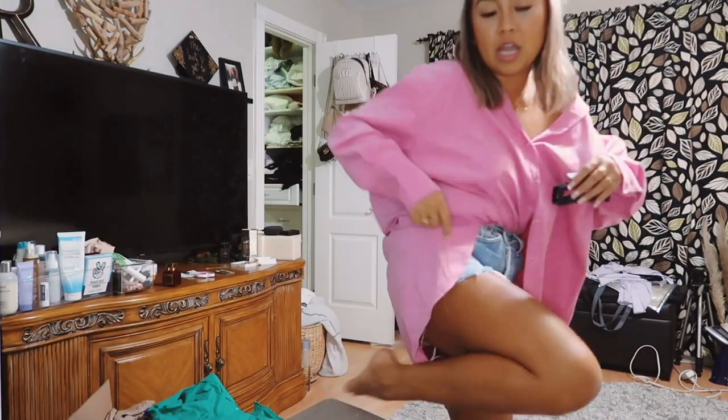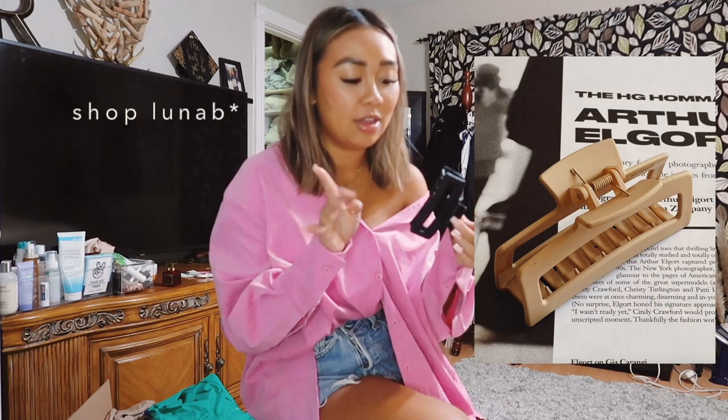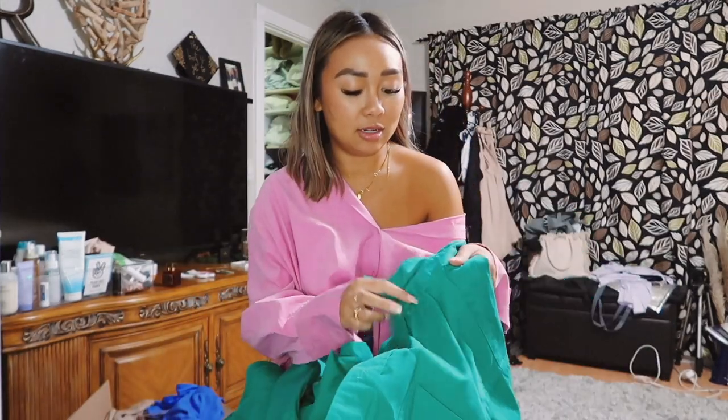These are just simple clips I got from Shop Luna Lab. They have a tan color and a black one — they're just so sleek and simple. I just think they're good simple hair clip staples to have.